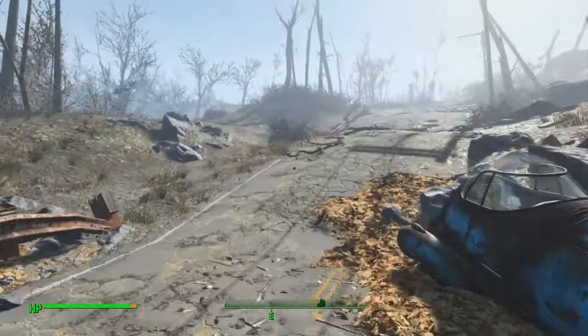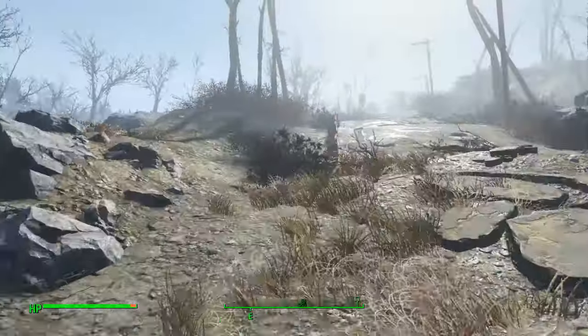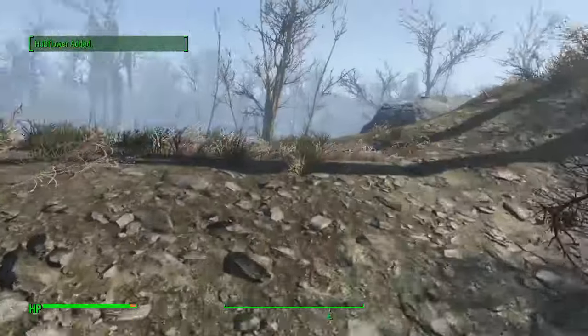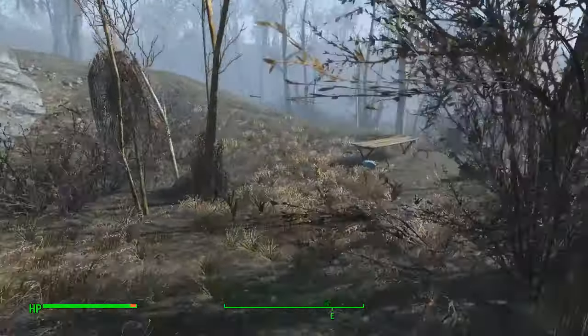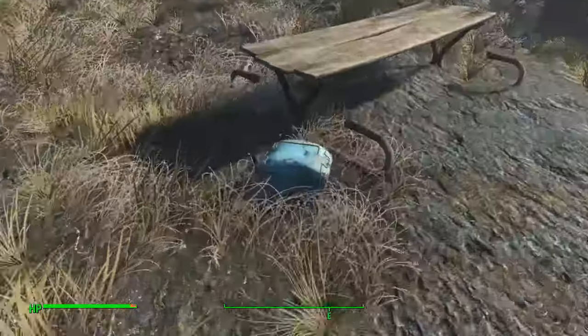If you just carry on down here you'll find a break in the barriers — these are metal barriers. Just go straight down here and you'll find a little secluded campsite with a cooler.